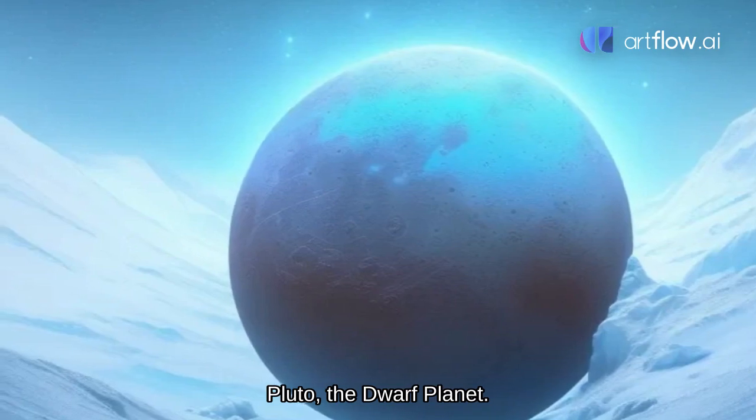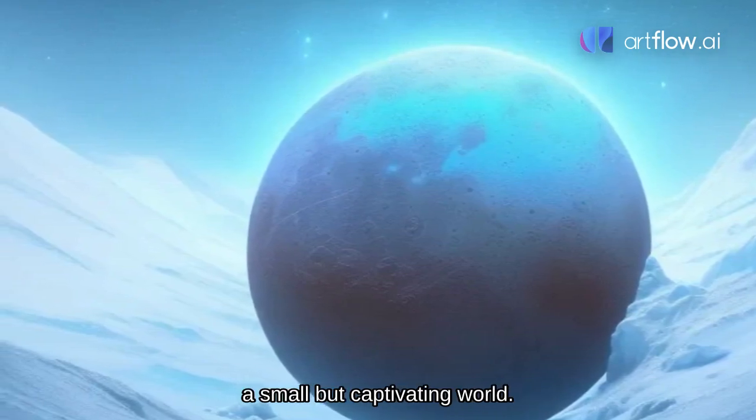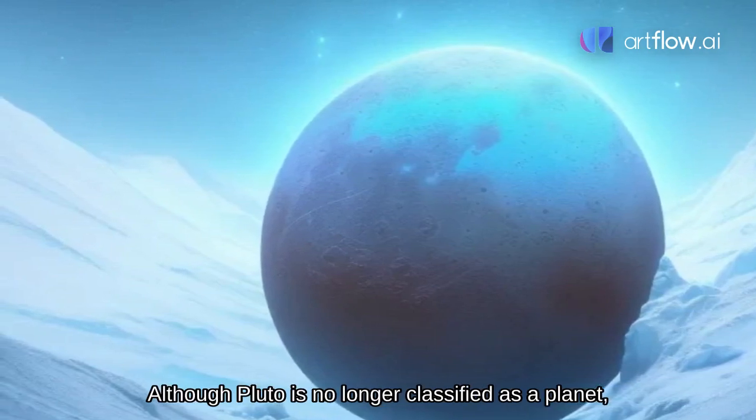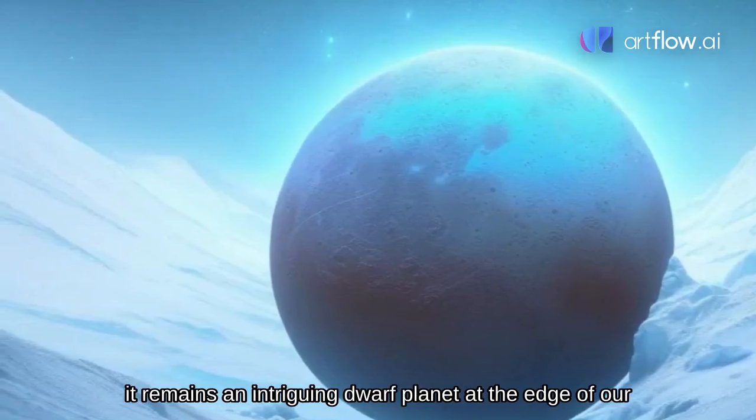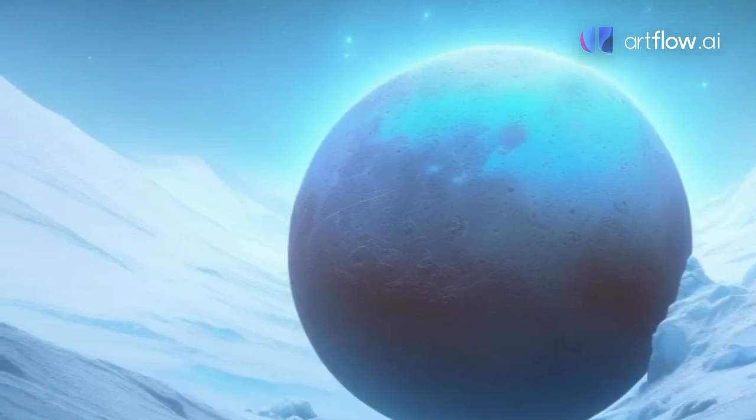Pluto, the dwarf planet. Our final stop takes us to Pluto, a small but captivating world. Although Pluto is no longer classified as a planet, it remains an intriguing dwarf planet at the edge of our solar system, shrouded in icy mysteries.